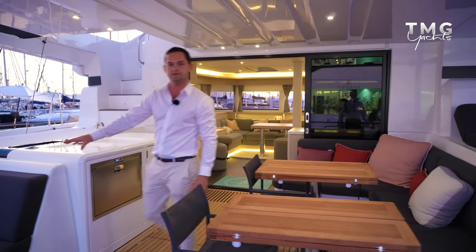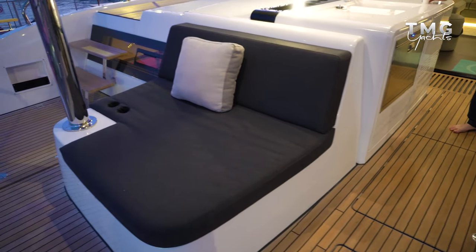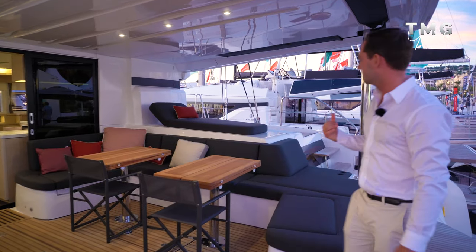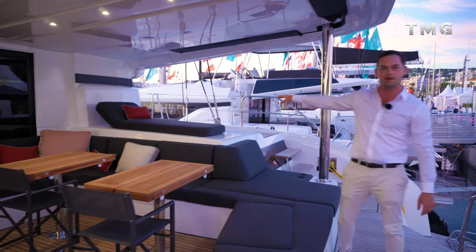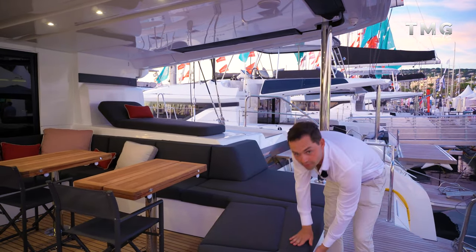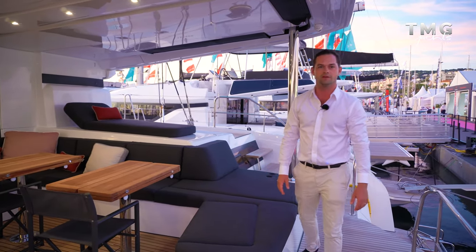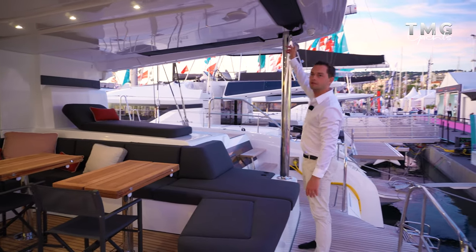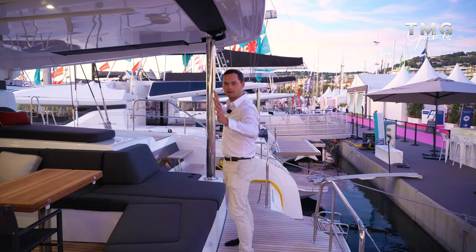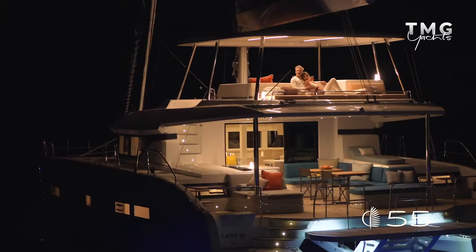Just after the wet bar is an aft-facing sun lounge day bed - a great place to chill out. On the starboard side of the cockpit we also have another day bed, just adding to the comfort. The cushions on this model are nice and thick and there's plenty of storage underneath all the seating. There are optional clears which can come down to enclose this space if it is too windy or raining.